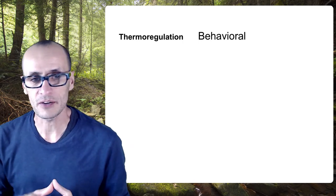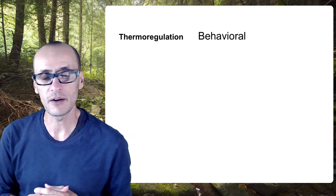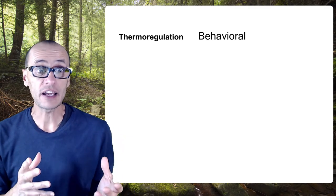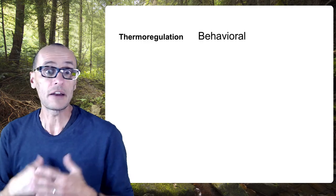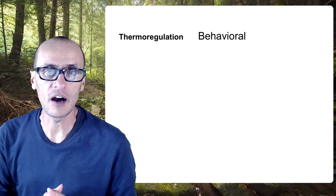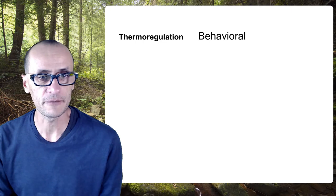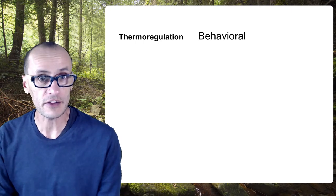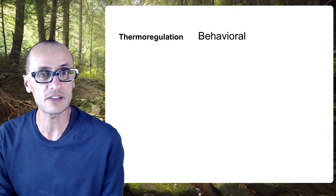We're going to talk about temperature primarily, but I'll show some examples with moisture as well. Behaviorally, they can find and locate different places in the environment that are more suitable for them. Let me give you a couple of examples of how this might actually occur. Behavioral ways in which insects can regulate their temperature — remember, they're ectothermic, so they've got to deal with what there is in the environment.